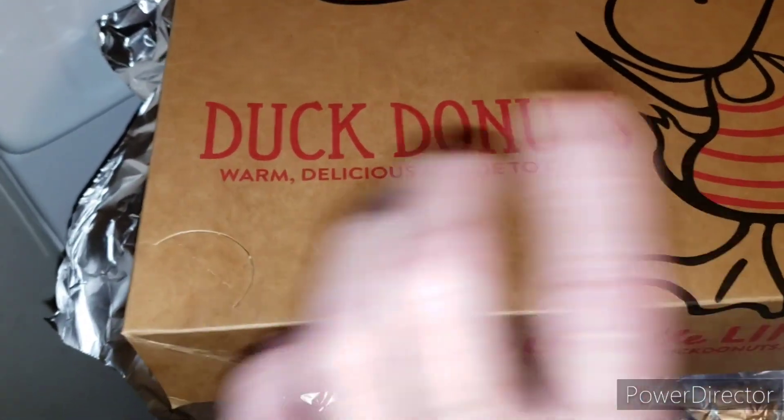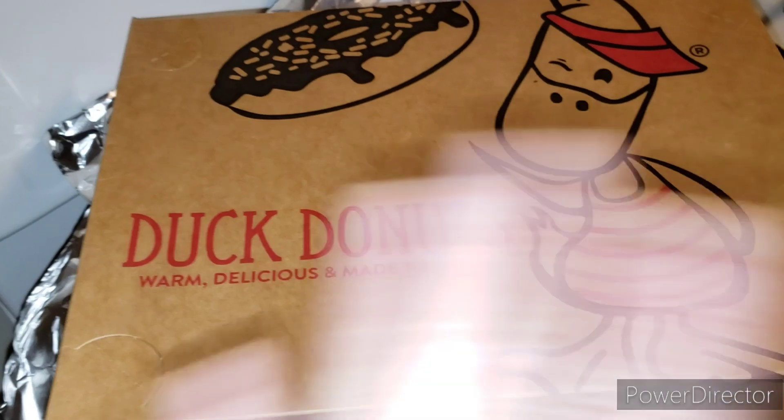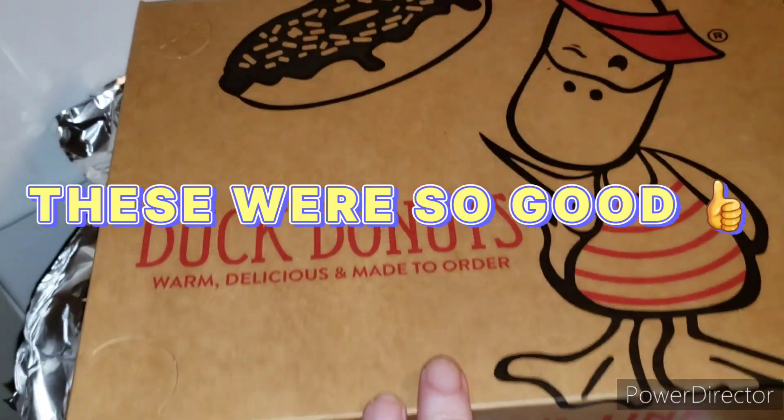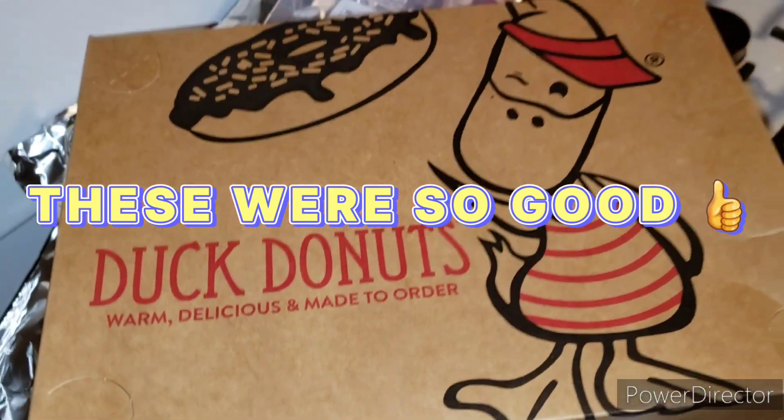We also stopped at a place today called Duck Donuts. If you don't follow me on Snapchat you wouldn't know, but they make the donuts fresh right there — none of them are filled, you can get blueberry or whatever toppings you want. You get it warm, absolutely delicious.